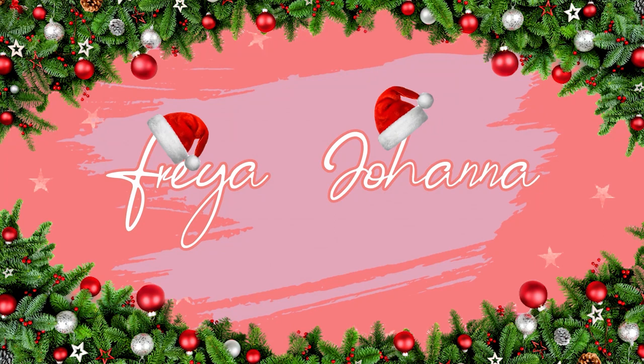Hi guys and welcome back to my channel. Today I'm sharing some pictures of the new LV denim collection with you and sharing my thoughts about what the items are probably gonna be like. So if you're interested, keep on watching.